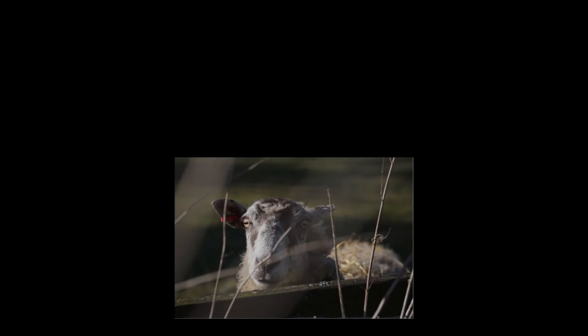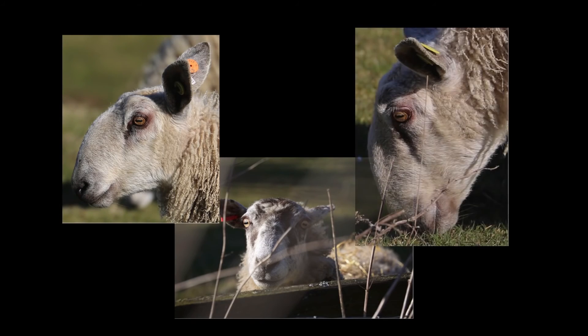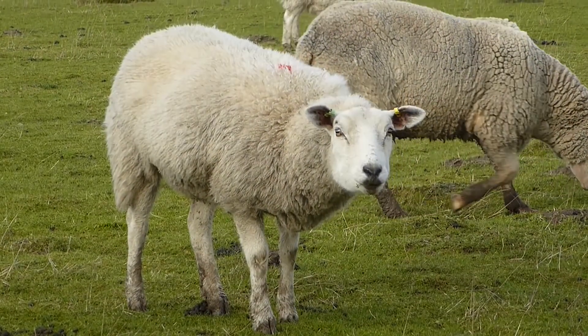This eye movement is known as cycloversion. It's opposite in direction in the two eyes. It's an amazing ability that these animals have. We can make such movements, but over a very much smaller range than the grazing animals. Why don't you see if you can see this effect in grazers yourself when you're out and about?